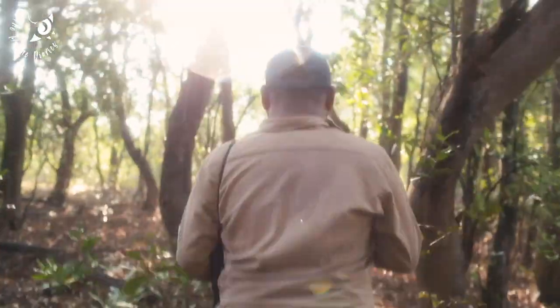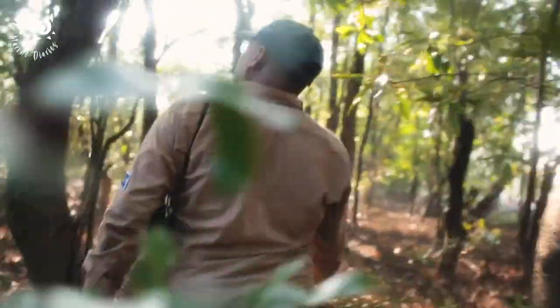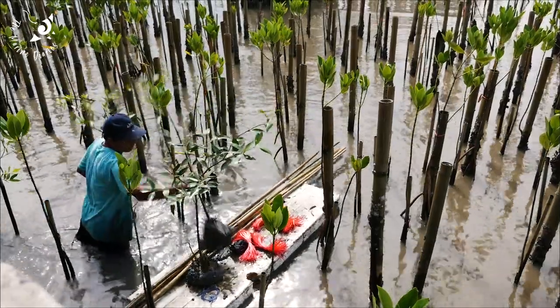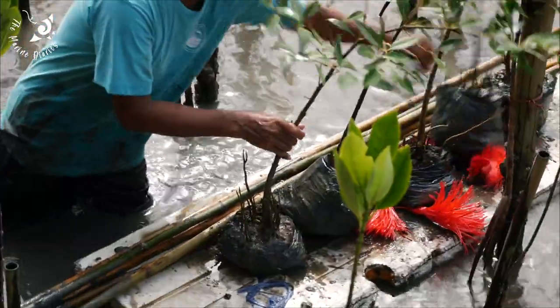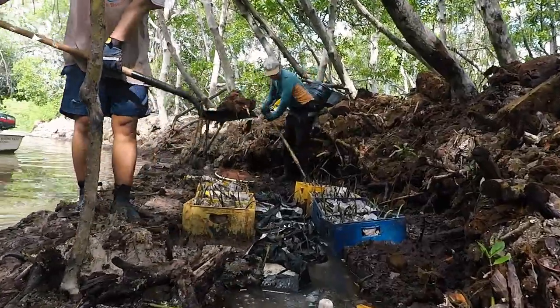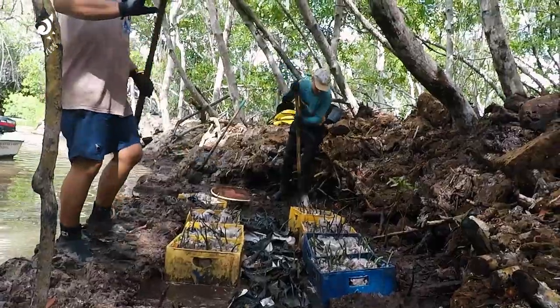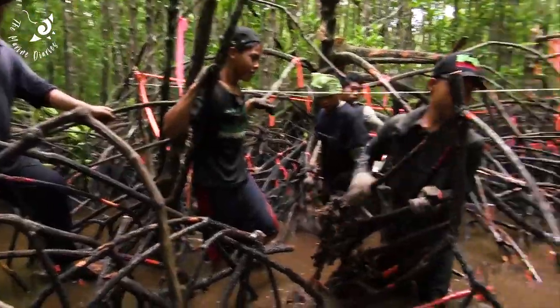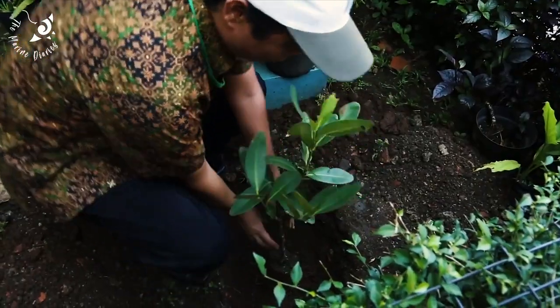People are working to improve the health of existing mangrove forests and ensure they're protected. Projects range from replanting efforts and digging channels to increase nutrient flow to the roots, to community empowerment.